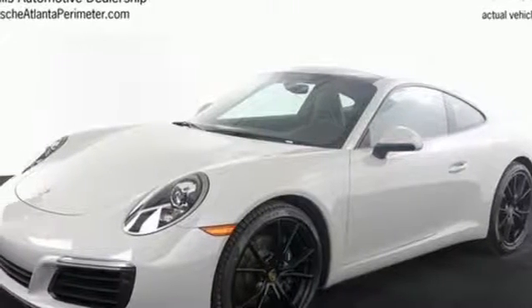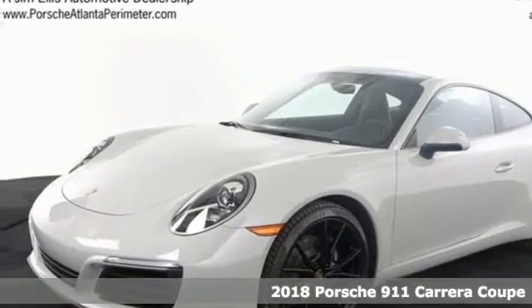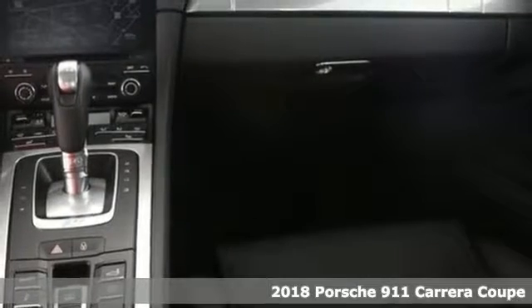It's a 2018 Porsche 911. Power. Performance. Porsche.